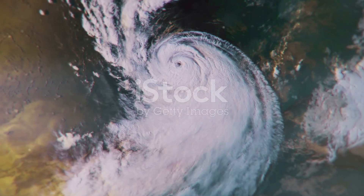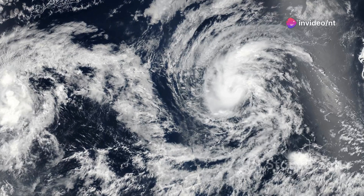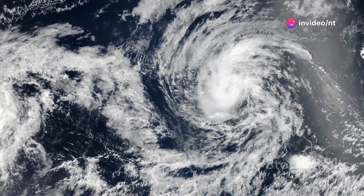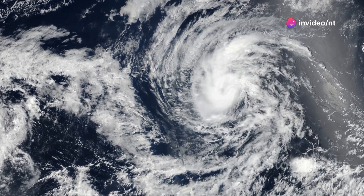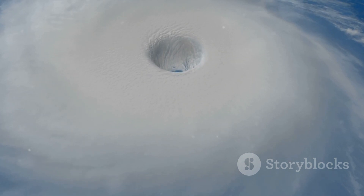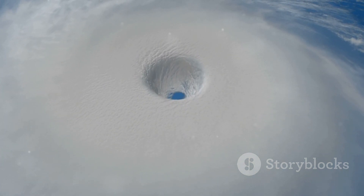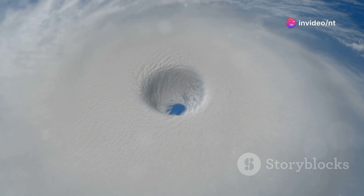What is a hurricane? To survive, you first need to understand what you're up against. Hurricanes form over warm ocean waters, typically in tropical regions. They begin as simple thunderstorms, but when conditions are just right — warm seas, high humidity, and low winds — they evolve into organized spinning systems of destruction.